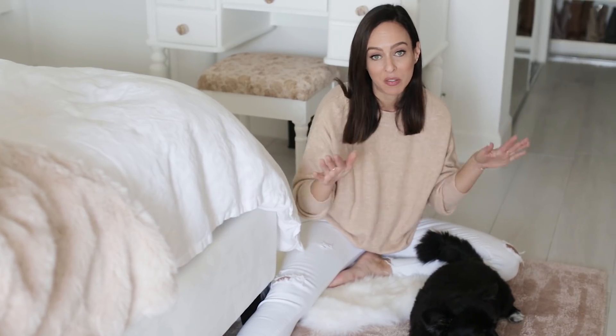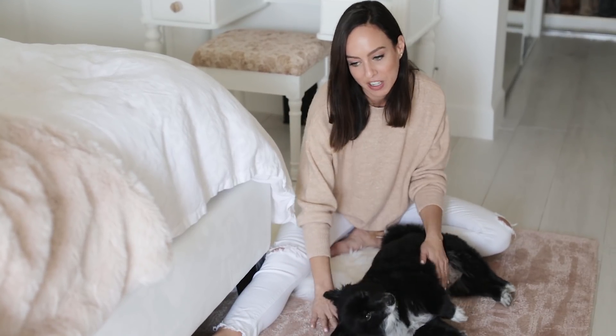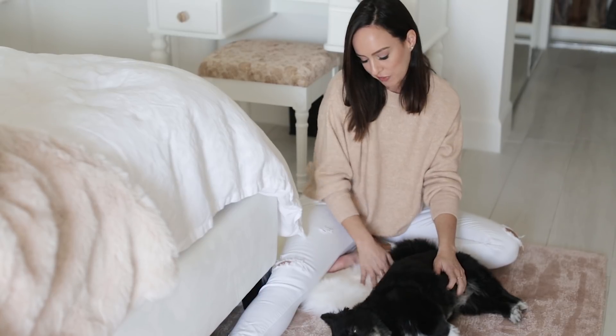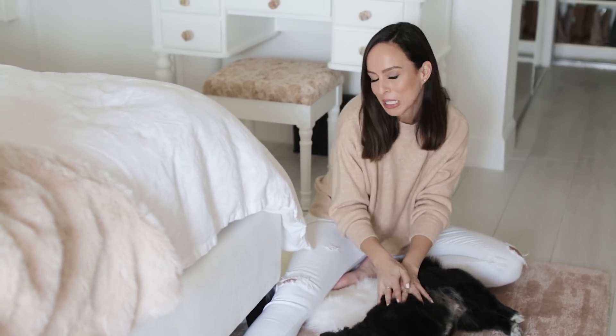Since I have tile everywhere, I needed to add warmth and texture to the bedroom, so I did two layers of rugs. The biggest challenge was finding one that was bunny-friendly, since Miss Bunny Belle lays on my rugs all the time. I went with blush to hide the fur, and then added a fuzzy white layer on top so when I step out of bed in the morning my feet are warm and toasty.